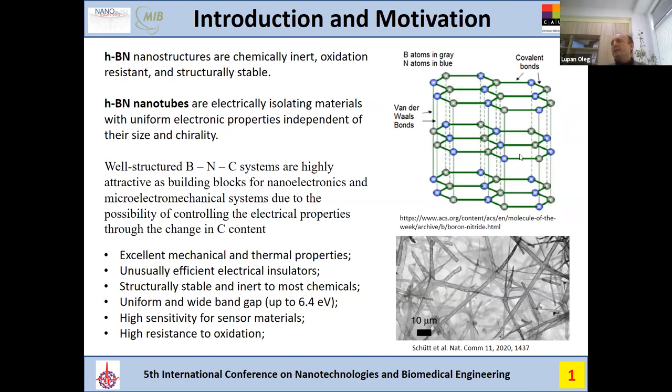Why did we investigate? Because these materials are really insulating materials — insulating electrically. Their properties are uniform and do not depend on their size, which is highly important for use as building blocks for nanoelectronics or for different microelectromechanical systems.